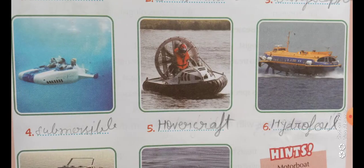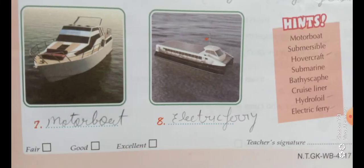The fourth number is submersible — S-U-B-M-E-R-S-I-B-L-E. The fifth number is hovercraft — H-O-V-E-R-C-R-A-F-T. The sixth number is hydrofoil — H-Y-D-R-O-F-O-I-L.